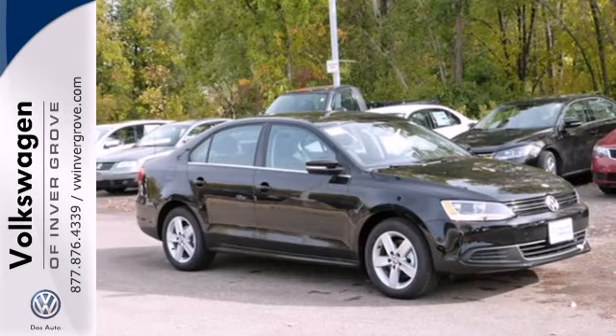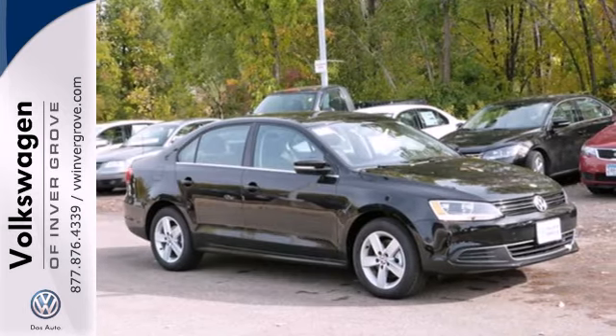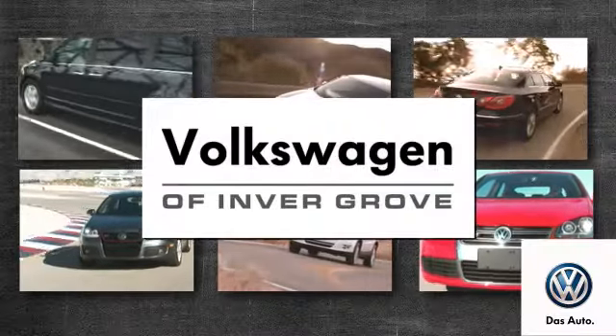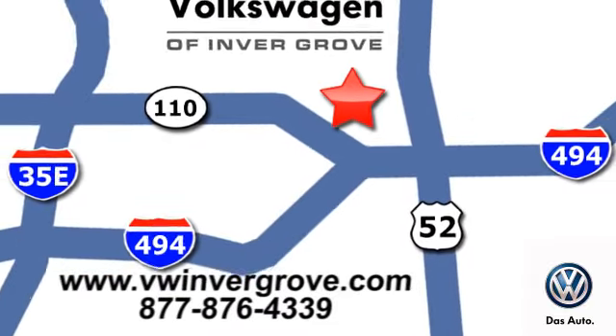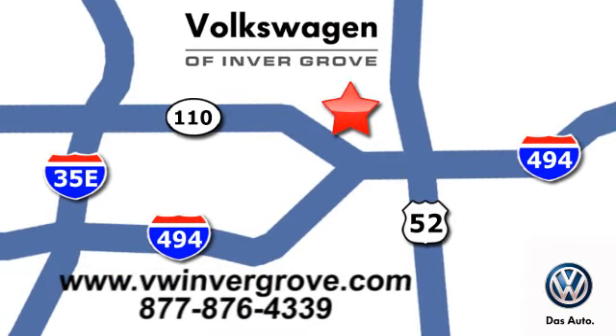Get the most out of your dollar — check it out today. Volkswagen of Invergrove: it's better here and we'll prove it. We are conveniently located at 1325 50th Street East in Invergrove Heights, Minnesota.